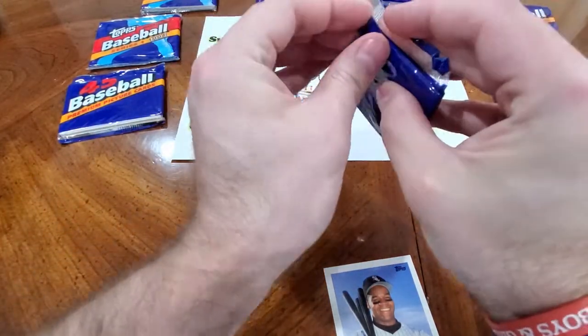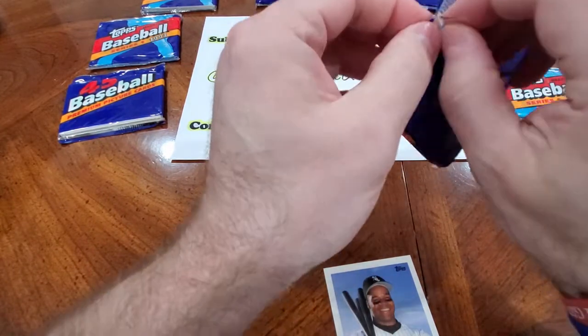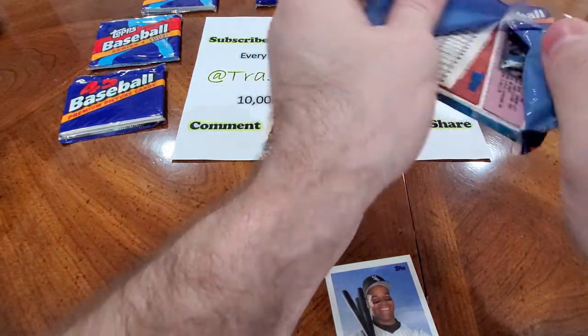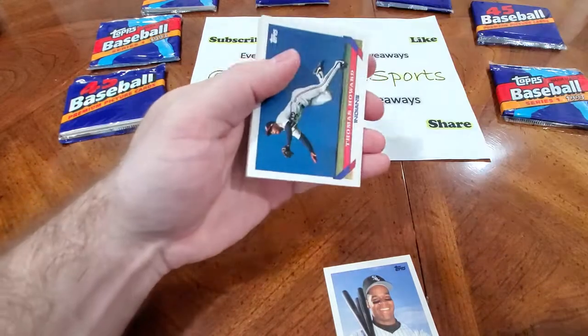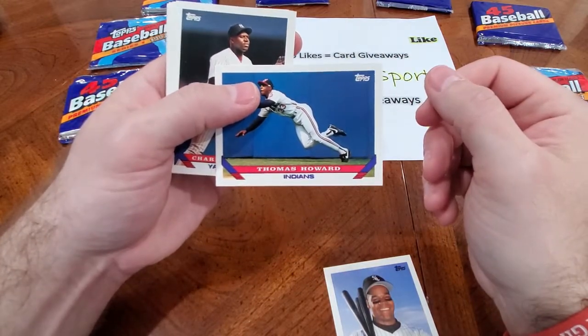Hopefully one of them is a Derek Jeter, which I will then shamelessly sell to buy more cards because I don't want to keep a Derek Jeter rookie card. But even though it's probably going to go up in value, the guy's a legend. He is an icon. I just will not keep a New York Yankee when it's worth that much.